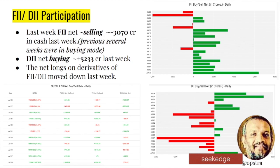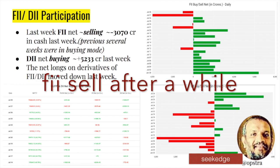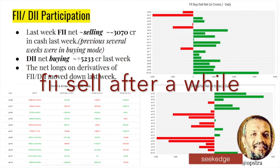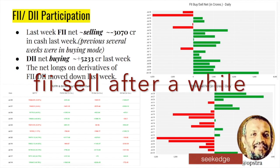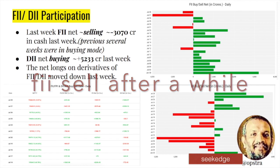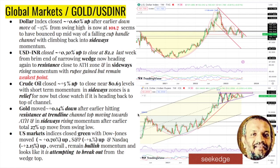On the institutional side — FIIs have been selling ₹3,000 crores from the cash segment last week after several weeks of continuous buying. However, they're not selling too much and have come back to buying ₹5,200 crores, so institutional support remains. FIIs did turn net sellers in the cash market for the first time in a long while — a bit of a worry — but overall institutional support remains visible from the data.